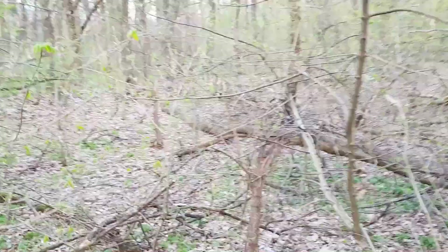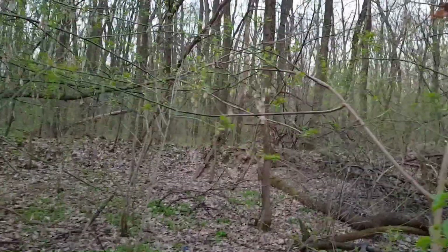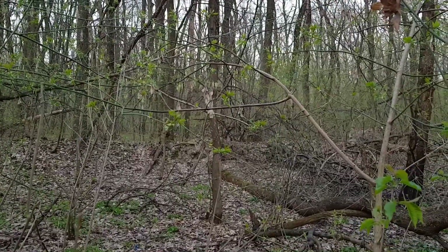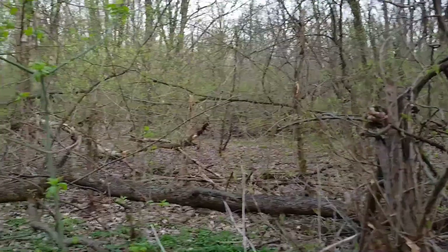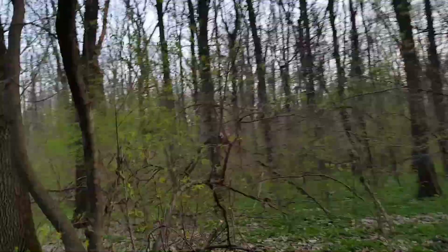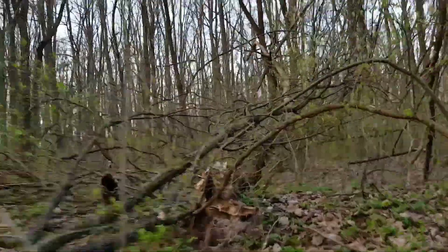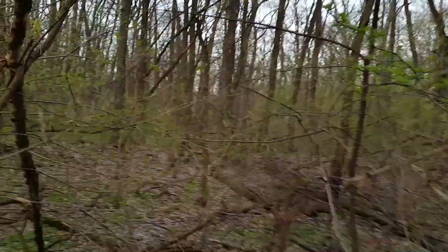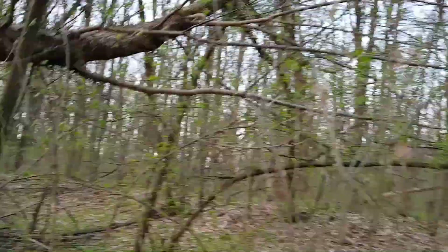I've reached the vegetation fence. The ground is also over here. I'm trying to pass forward.